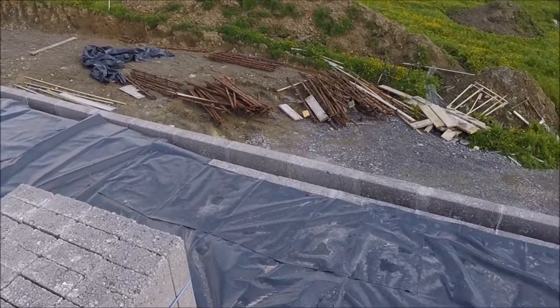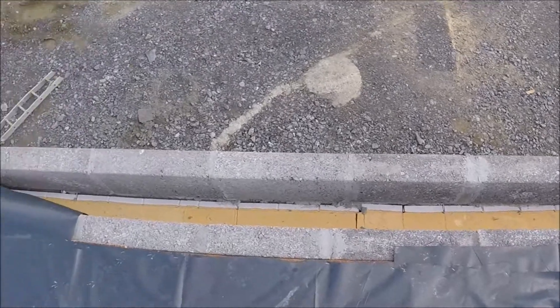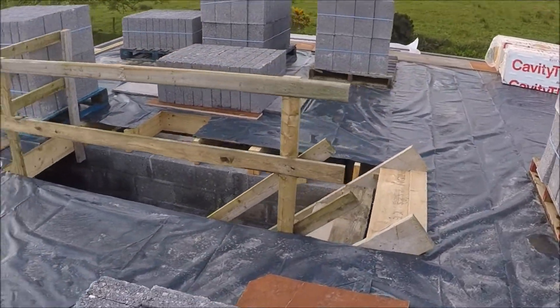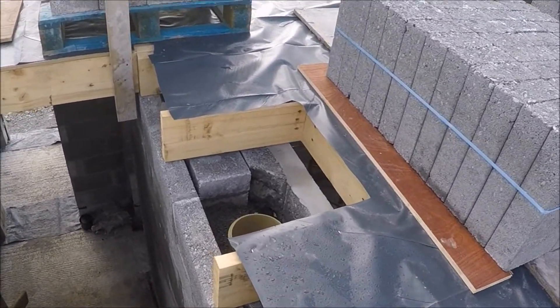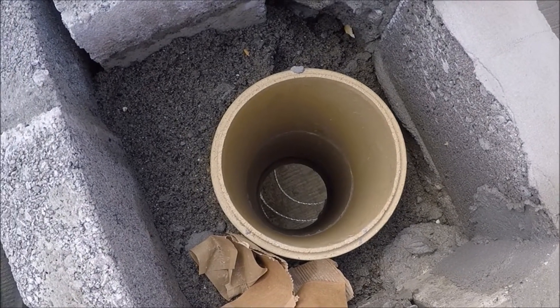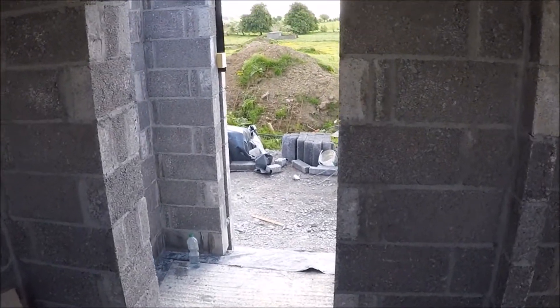You get a good idea of the insulation. I'll just show you the inside of the chimney quickly. Thank you for watching this episode.